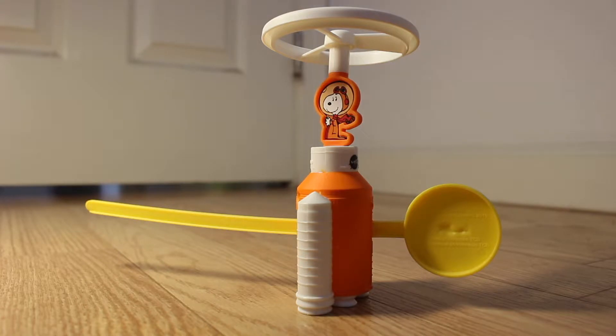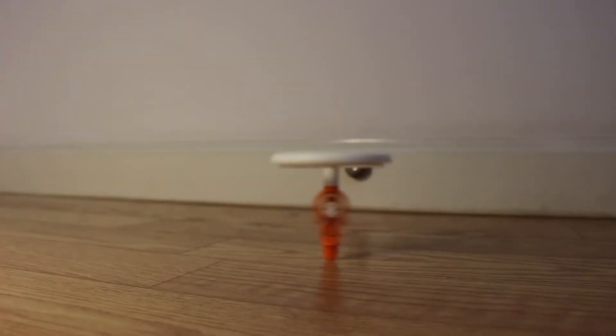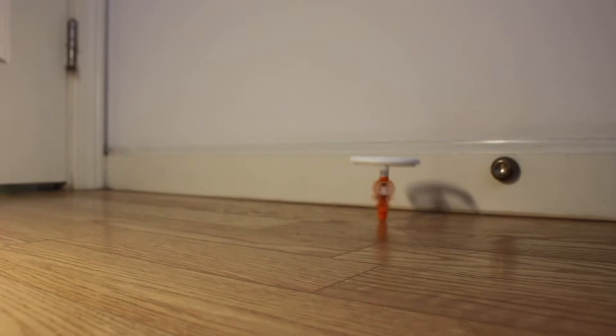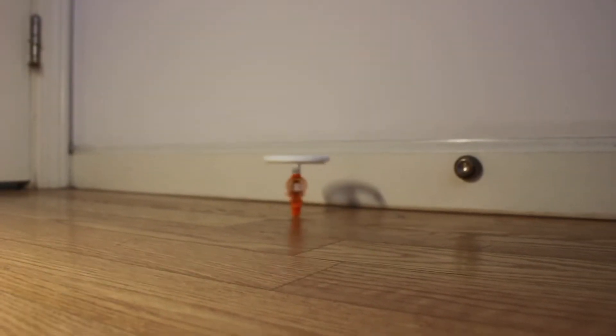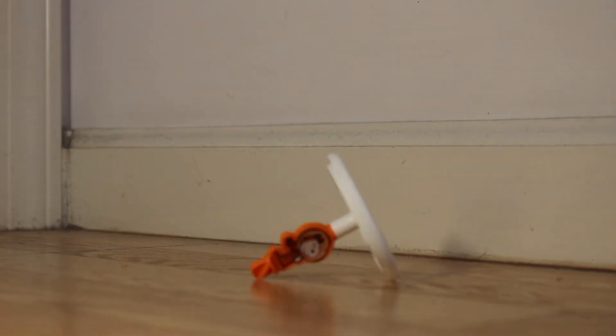I'm gonna spin it and see what happens. Oh well.